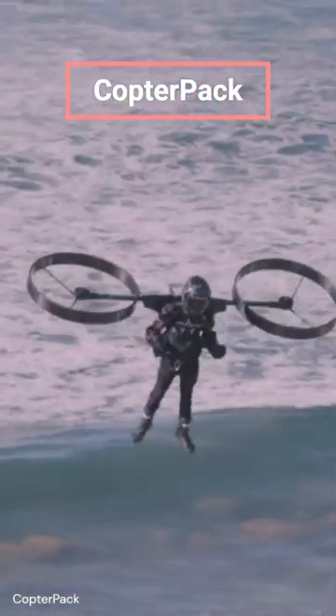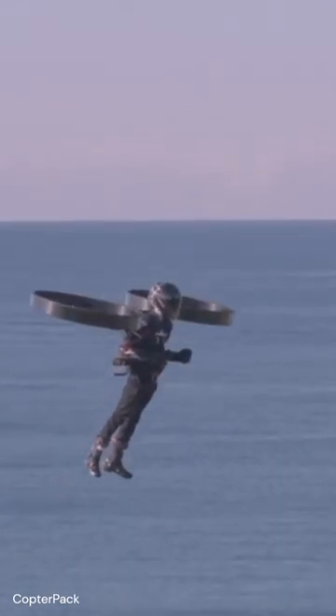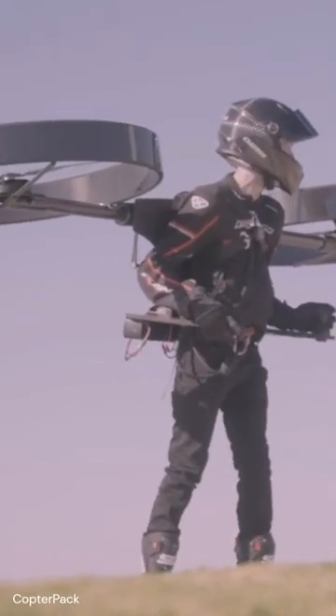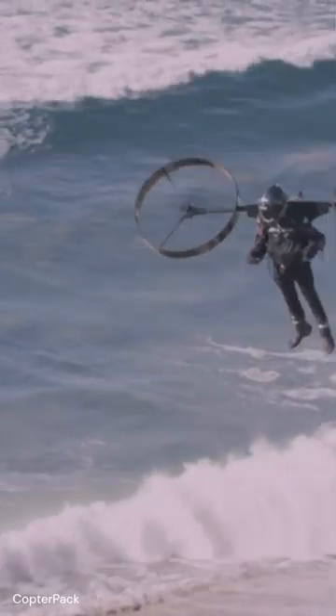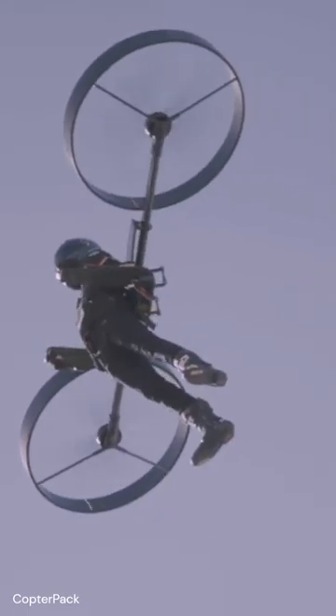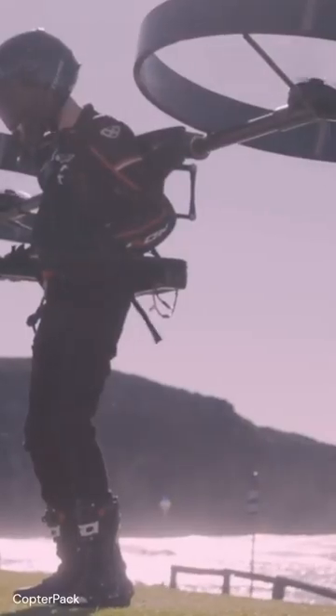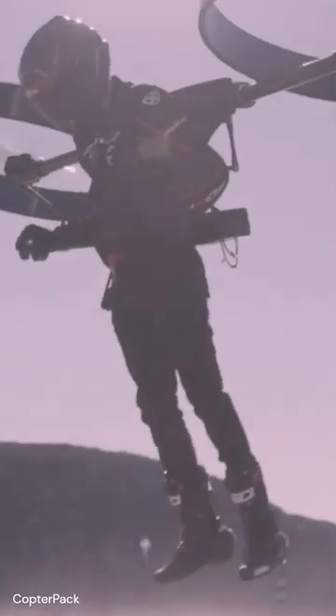Looking like it came straight out of a sci-fi movie, the CopterPak out of Australia is looking to take people to new heights. The CopterPak is an electric backpack helicopter, a single-person flying device with dual three-foot-wide rotors to power its pilot upwards. The propellers are on a central axis and can tilt independently forward or backward, allowing the pilot to make precision maneuvering adjustments.